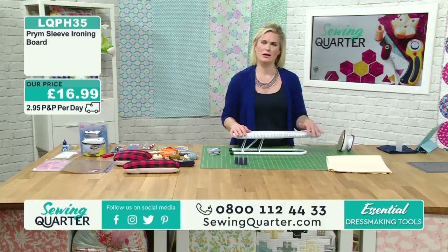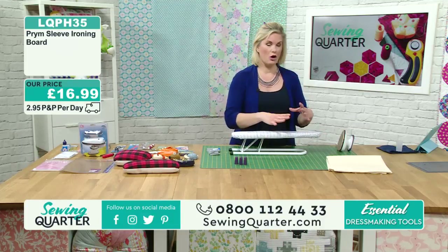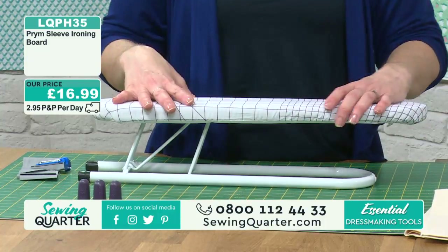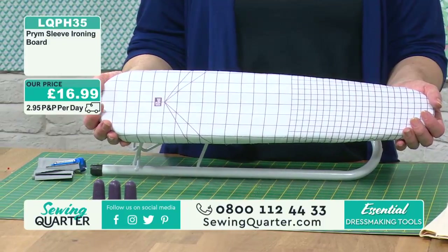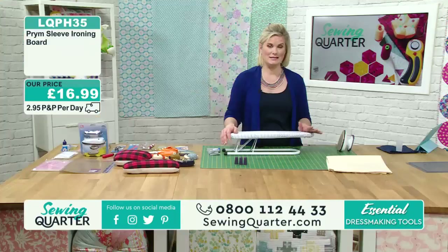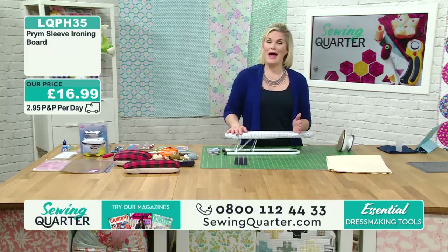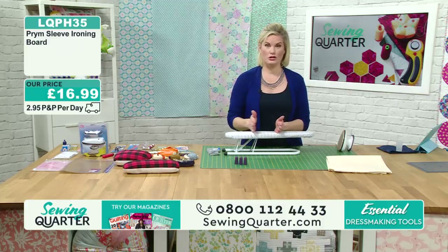If you want to store it flat, you can - it's easily collapsible, and when you need it just lift it up and lock it out. The cover is vapour permeable, coated on both sides, which really helps get the best pressing effect - especially when you're dressmaking. That first time you press a seam is when you'll get the absolute best result. It's great for sleeves, trouser legs, anything where you need to get in. Not very large, so it won't take up much room in your sewing space.